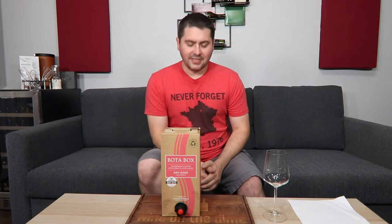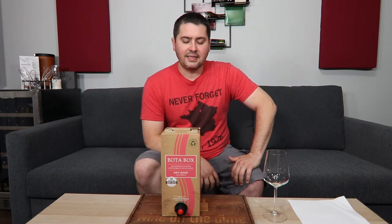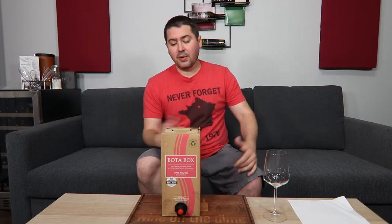Hey everybody, this is Stuart with Wine on the Diamond. Today I'm reviewing a boxed wine. That is right. I had a ton of people over at my house for the 4th of July and I did buy a couple boxed wines because most people aren't as picky as me, just to be honest. So I went ahead and bought some stuff that I knew was probably middle of the run based upon other reviews, and those happened to be Boda Boxes.